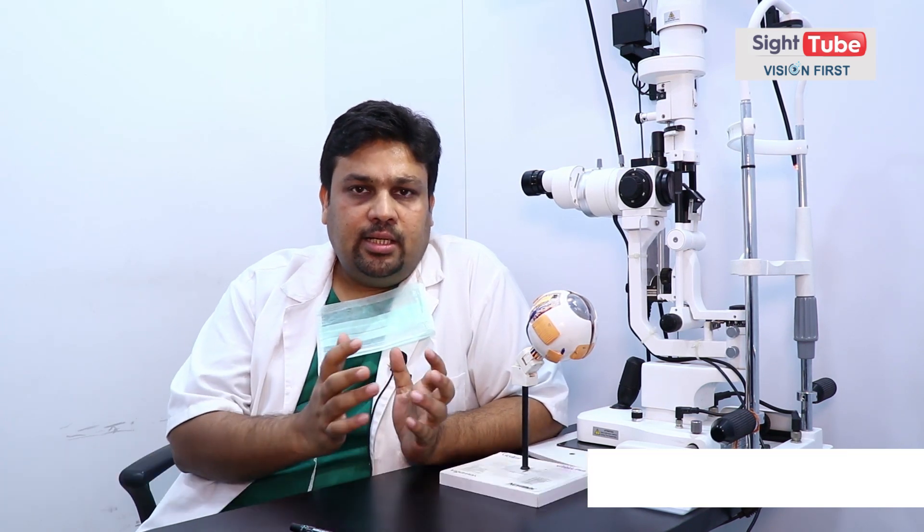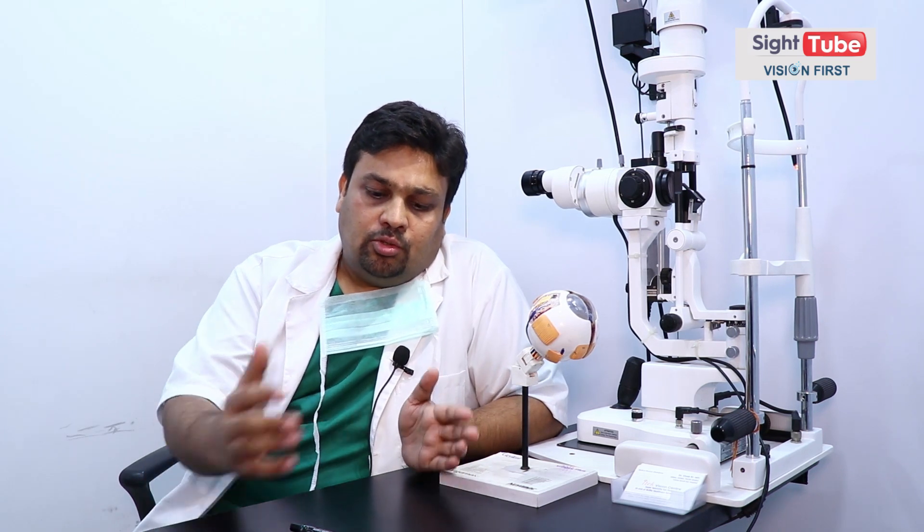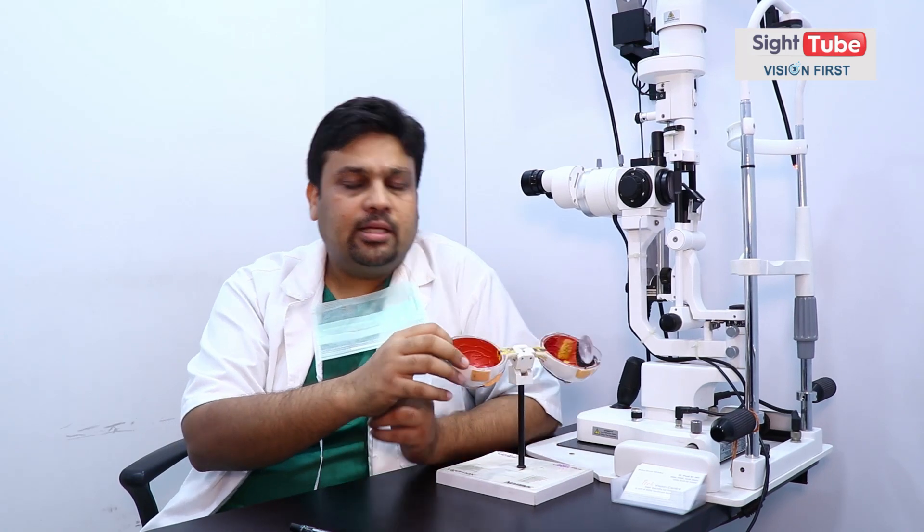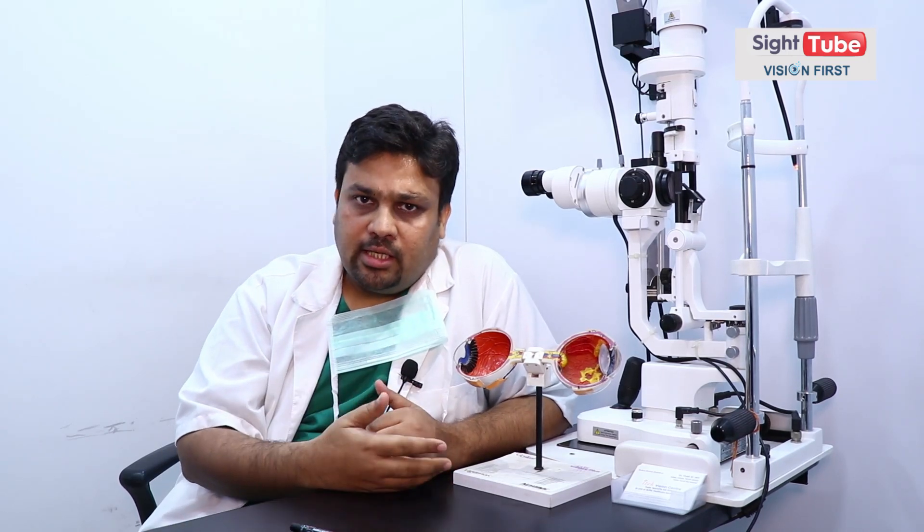Patients में confusion होती है कि कौन सा lens बेहतर है। Lens हमेशा हमारी need के ऊपर होता है। आज की date में हम lenses को 3 categorize करते हैं: one is unifocal lens, one is multifocal lens, another one is toric lens। Unifocal lens — जैसा नाम suggest करता है — उसका एक focal point है, या तो वो दूर के लिए काम करेगा या पास के लिए। Majority patients दूर की vision opt करते हैं, क्योंकि 90% काम दूर का होता है, 10% काम पास का होता है, जो कि पढ़ने के लिए।